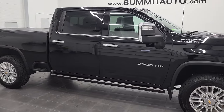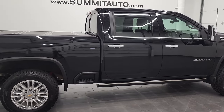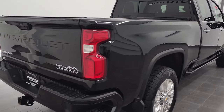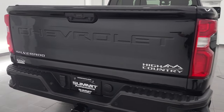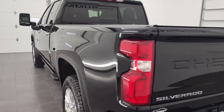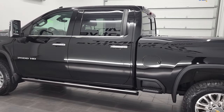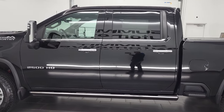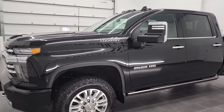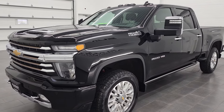Hey, this is Brett and this 2021 Chevy Silverado 2500 Crew Cab Short Box High Country is stock number 12770Z. We are here at Summit Automotive in Fond du Lac, Wisconsin, your new and used heavy duty truck headquarters. This 2021 Chevy Silverado 2500 High Country has the 6.6 liter Duramax diesel engine, puts out 445 horsepower and it's paired up with the Allison 10-speed automatic transmission.